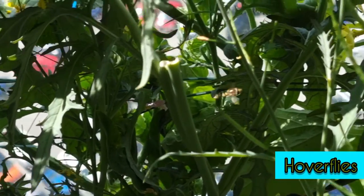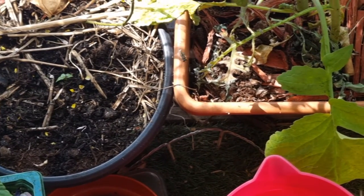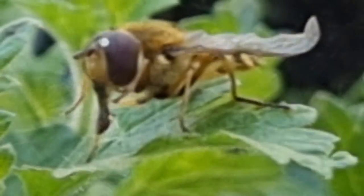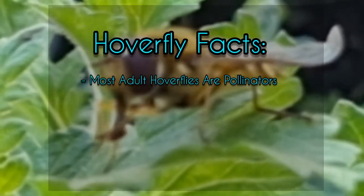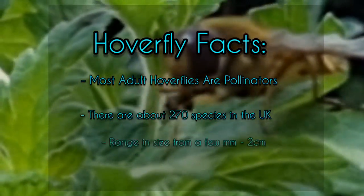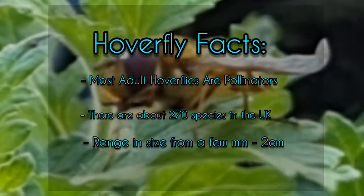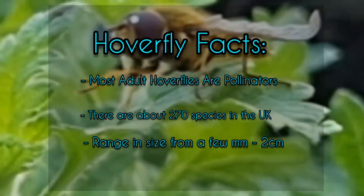I love heading out onto my balcony and watching the hoverflies — they're like mini helicopters darting all over the place. Most adult hoverflies are pollinators; they'll eat nectar, honeydew and pollen.